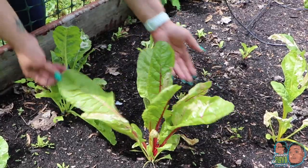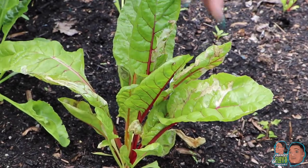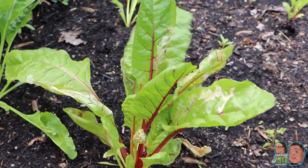I'm not even gonna front, man. The snails have destroyed my Swiss chard, but I'm not gonna give up. I'm gonna give these guys a nice bath in insect repellent, and a video will come on that soon.